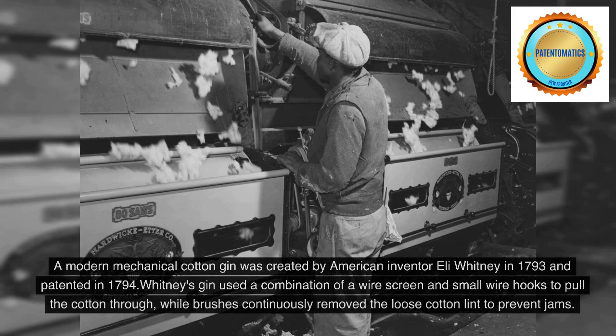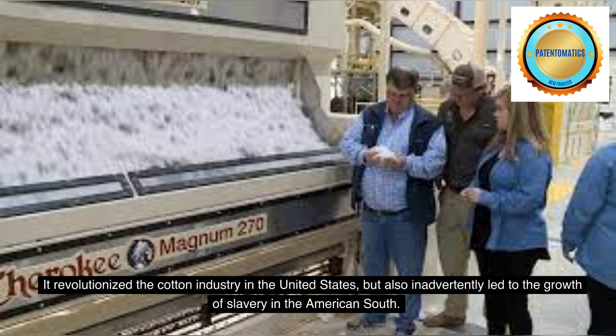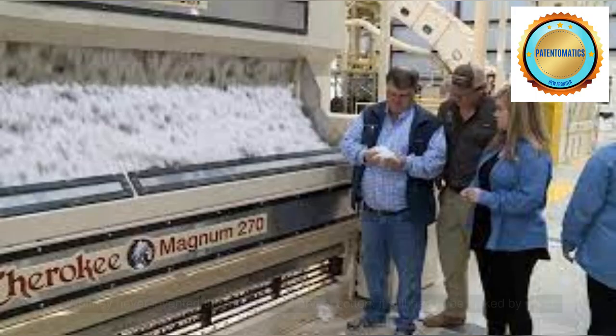A modern mechanical cotton gin was created by American inventor Eli Whitney in 1793 and patented in 1794. Whitney's gin used a combination of a wire screen and small wire hooks to pull the cotton through, while brushes continuously removed the loose cotton lint to prevent jams. It revolutionized the cotton industry in the United States, but also inadvertently led to the growth of slavery in the American South. Whitney's gin made cotton farming more profitable, so plantation owners expanded their plantations and used more enslaved people to pick cotton.